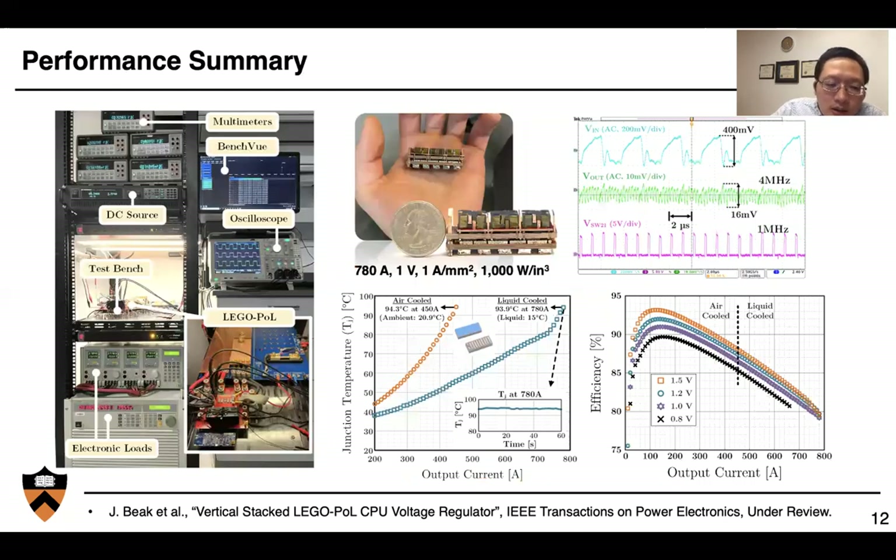Here is our experimental setup. We have multimeters on top to measure efficiency, DC sources supplying power at 48 volts, and our prototype sits on the bench for efficiency and power density measurements. We have two electronic loads sinking 780 amps. This is the prototype in one of my students' hands — he has a regular hand, so you can see how small the device is compared to a U.S. quarter.